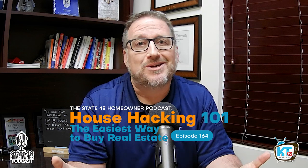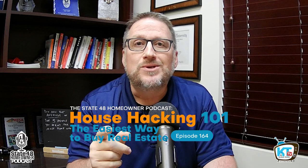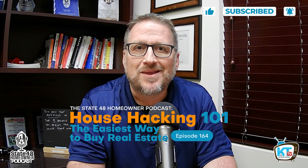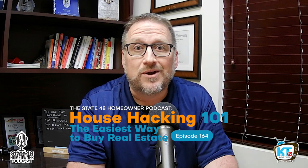It's an investment strategy that almost sounds too good to be true: you buy a house, find some roommates, take the best room in the house, and yet have them pay your mortgage for you. It's called house hacking, and we're going to talk about it today on State 48 Homeowner.